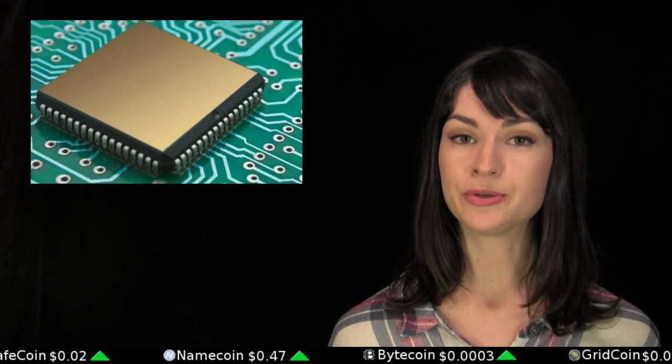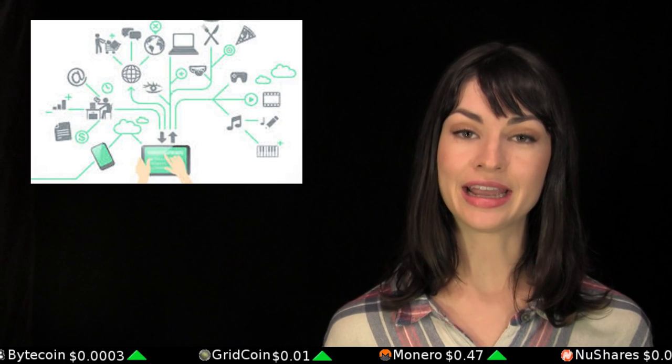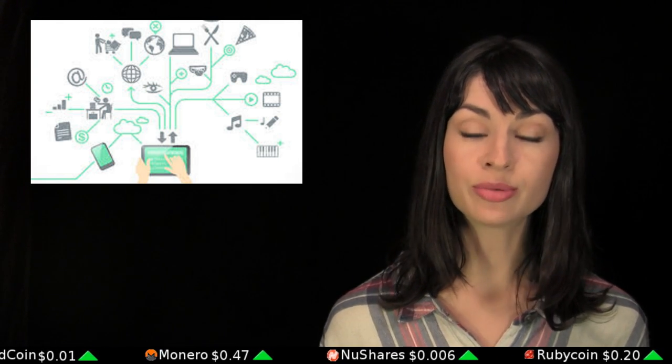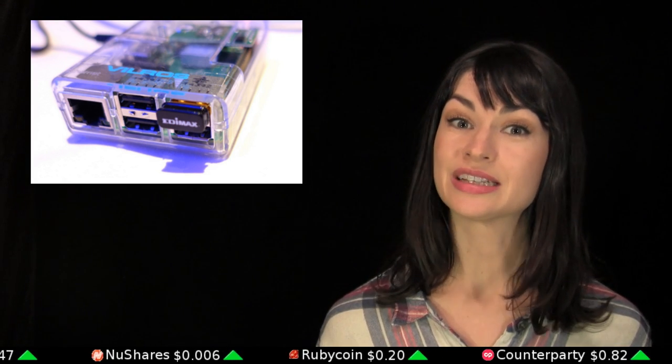Speaking of blockchain-specific computers, the open-source software project Slocket has announced that they are developing an Ethereum computer. Slocket intends it to make the sharing economy easier by connecting devices, automobiles, and even homes to the Internet of Things, making them lockable, shareable, and tradable with smart contracts. Both the Ethereum computer and Slocket functionality are not expected for availability until 2017, but development kits for the Ethereum computer will be sent out sooner to those who would like to participate.